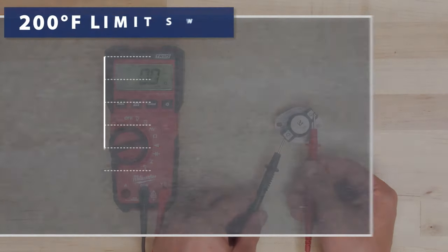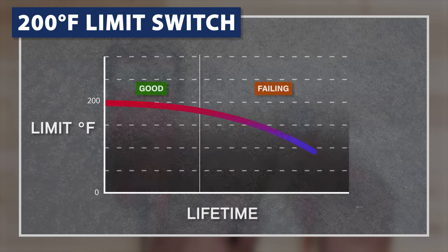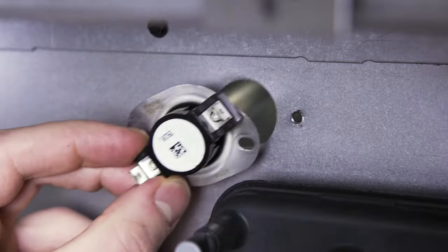Even if the limit switch shows continuity, it might still be faulty. As a limit switch fails, it can start shutting the furnace off at lower and lower temperatures. So if the limit switch has failed, or is starting to fail, then it's best to replace it.